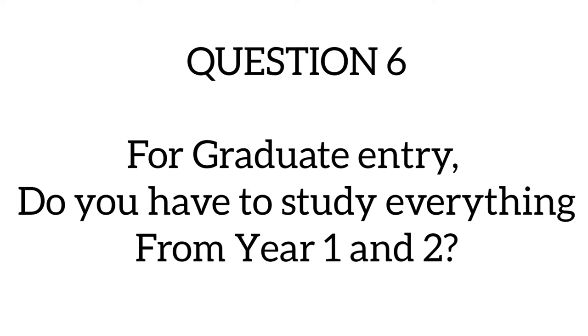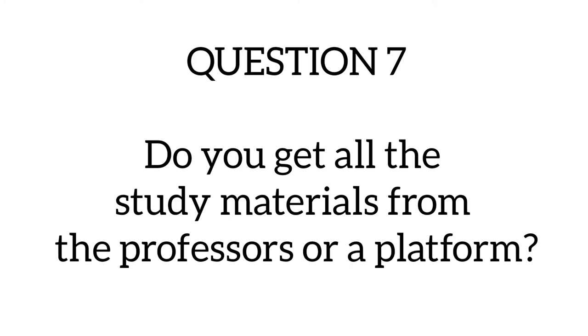Question six asks: for the graduate entry program, do you have to study everything from year one and two? At Dnipro, you will not be required to study year one and year two content, but you are expected to have adequate knowledge to progress to year three. There is no class for you to repeat — you will go straight into year three alongside everyone who started from year one. However, there are resources available on the university portal that cover year one and year two material, which you can go through to understand what those years entail.